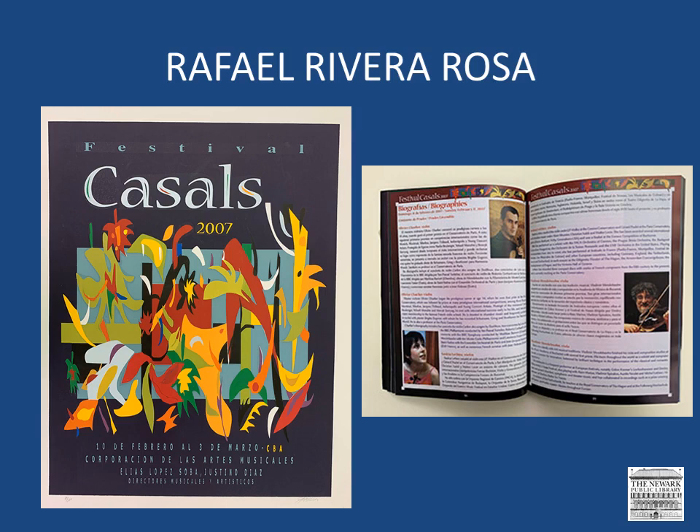Prior to this slide, we've seen posters that were produced mainly during the 1960s and 1970s. The one here was designed by Rivera Rosa in 2007. The Festival Casals takes place annually and it is a classical musical event celebrated to honor the musician Pablo Casals. The librarian William J. Dane, who purchased many of these posters and discovered them for our collection, used to travel to Puerto Rico almost annually, so for this example, we also have the program that went along with the poster for this musical event.